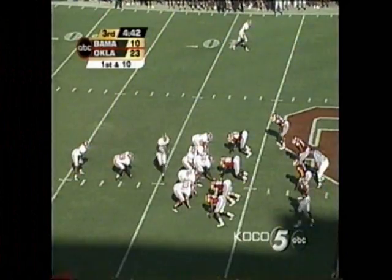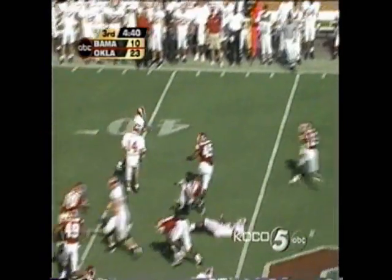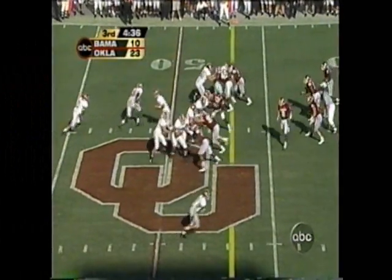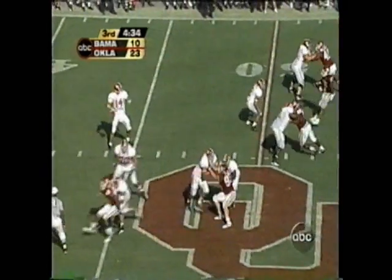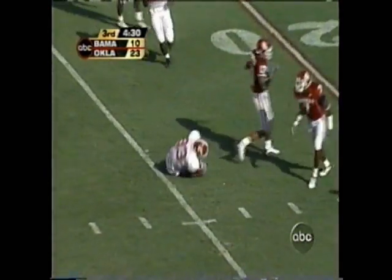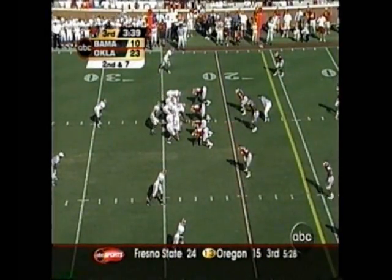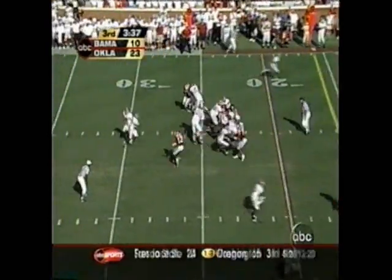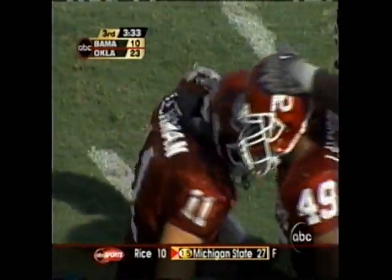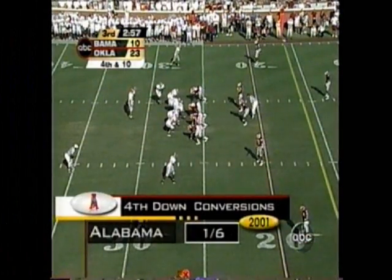Done a fine job for Alabama — under center, brings that option look, down the line, now pitches to the running back. Second down and one, play fake — it's a beauty by Watts, down at the 26. Draw play eating up that time, Hudson couldn't get anywhere because Eric Babson. They need to reach the 15-yard line.